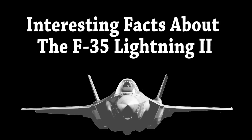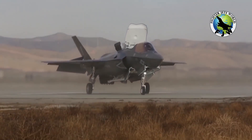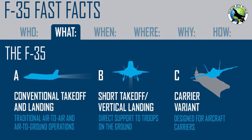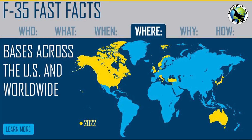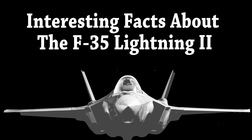This video is brought to you by S.T.A.L.D. Here are interesting facts about the F-35 Lightning II.